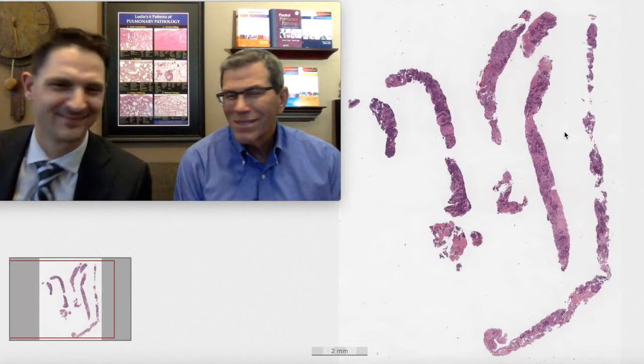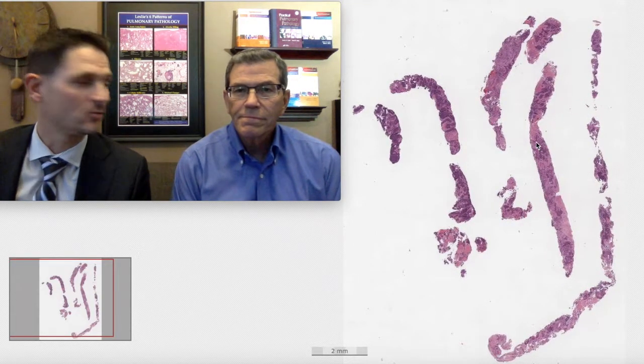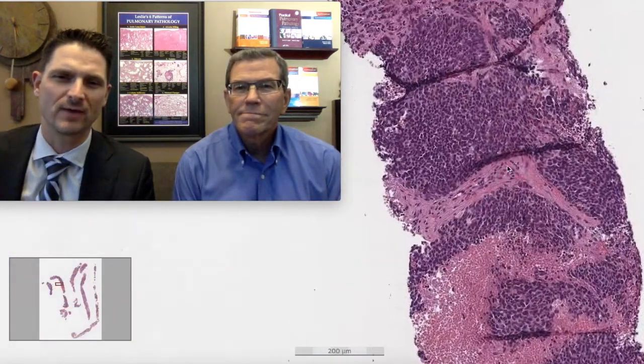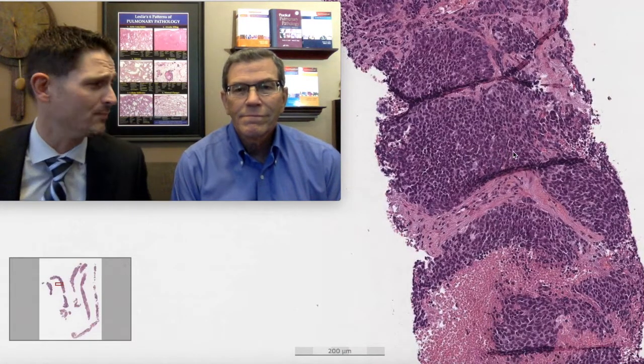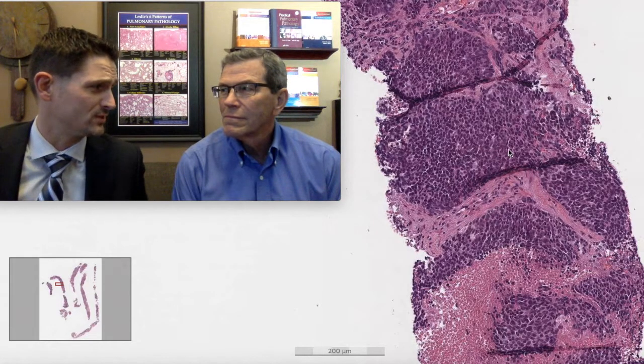Needle core biopsies were done and sent for review. You already know the clinical history — we've got a mass lesion. In a busy practice, you immediately recognize this is obviously abnormal, obviously not normal lung. There's this huge proliferation — it's a blue biopsy.